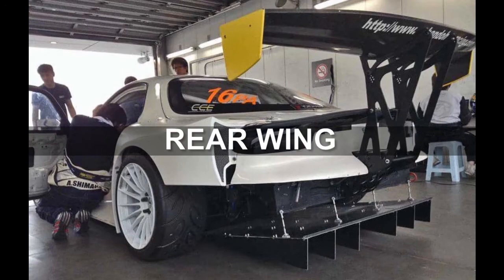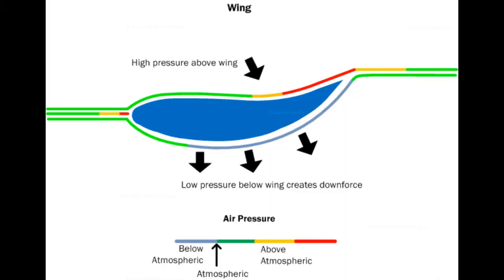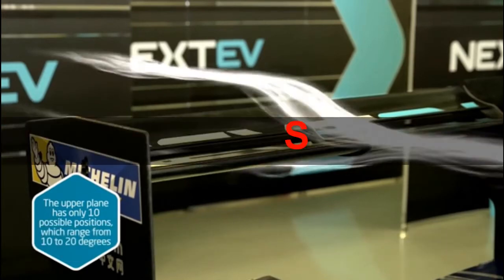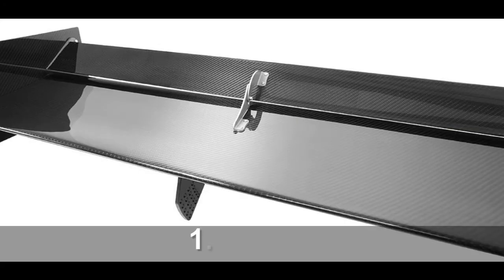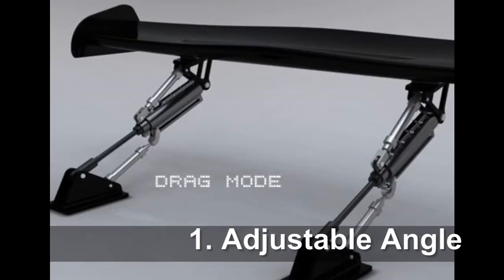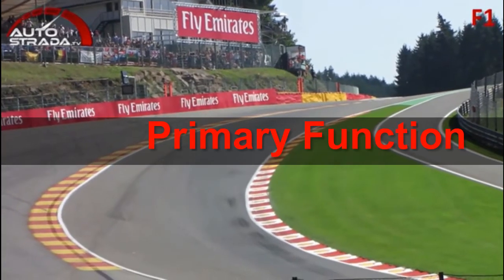Now, let's talk about the rear wing, or GT wing. A wing is an aerodynamic device intended to increase drag and generate downforce on a vehicle. The angle of a wing can be adjusted to increase downward force over the rear wheels, but this has the dual result of increasing drag.